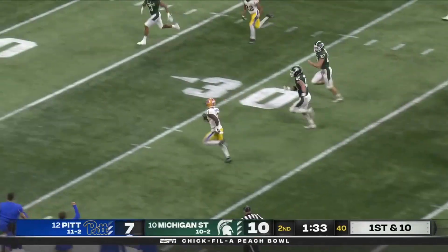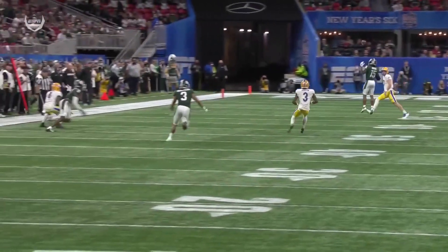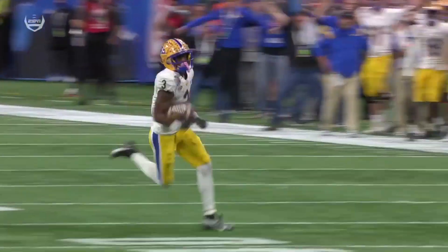He gets out of the pocket and finds it. Makes that man do the cha-cha and gets down the sideline, just running and running. That's why he's got the bullet.